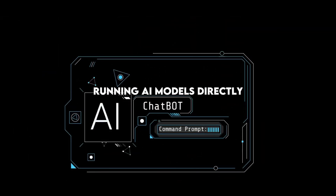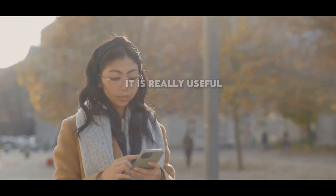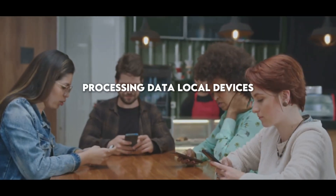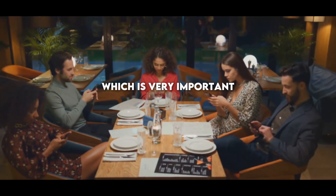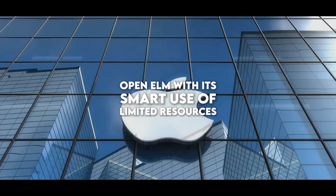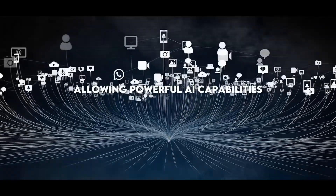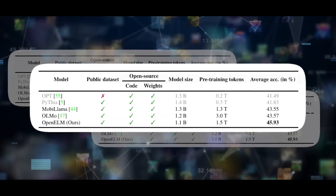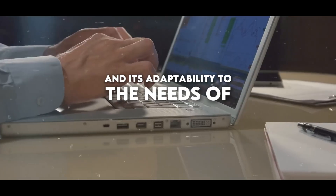Running AI models directly on devices like phones and IoT devices is a big breakthrough. It is really useful when it is too complicated to keep communicating with a server processing data. Local devices respond faster and keep your personal information safe, which is very important these days. Open Elm, with its smart use of limited resources, is ideal for developers who create AI applications, allowing powerful AI capabilities on everyday devices, demonstrating its effectiveness in a variety of tasks and adaptability to the needs of Apple users.